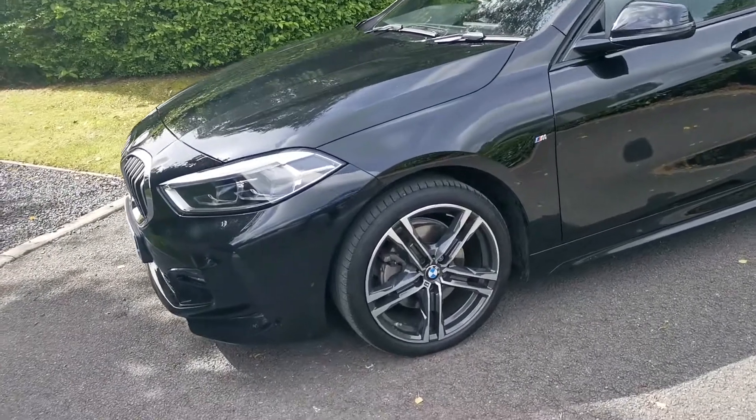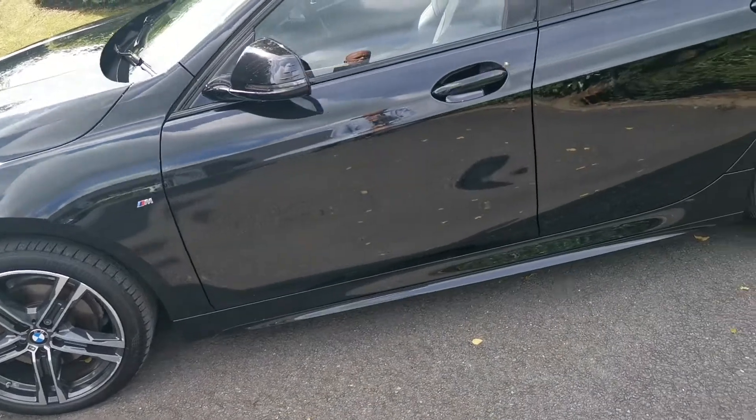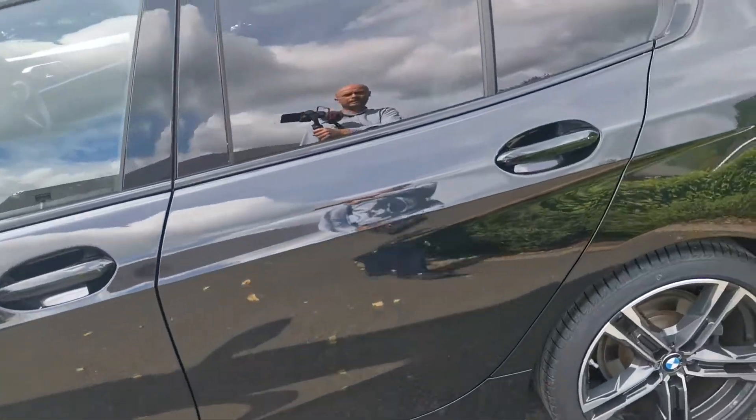This particular car has got the 18-inch M double-spoke alloy wheel with bi-coloured finish. This car also benefits from the rear sun protection glass — the rear tinted windows.